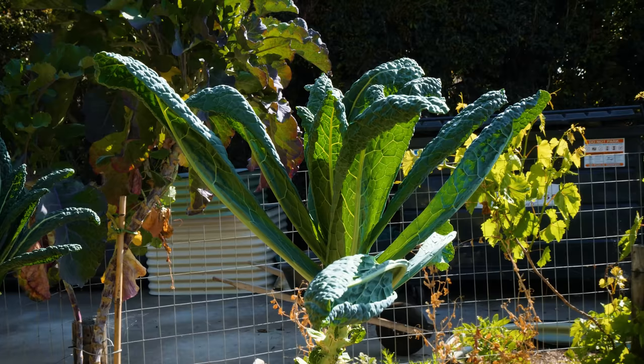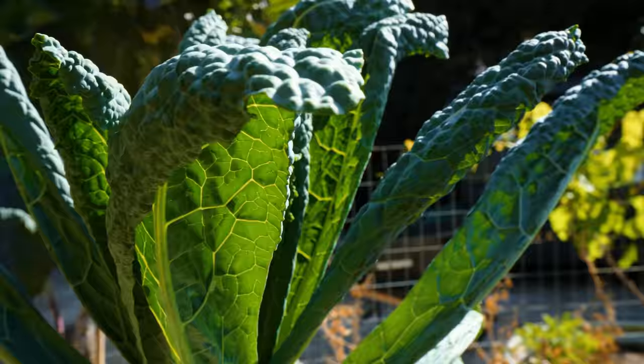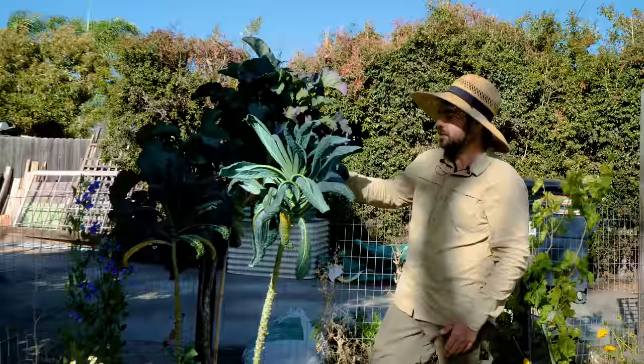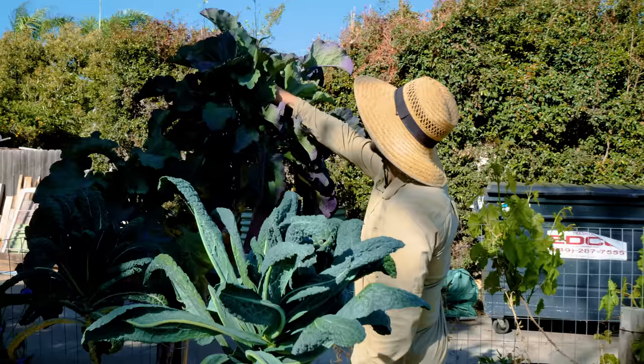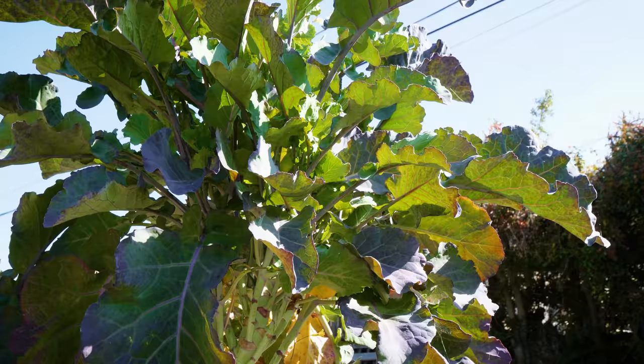Walking down here, I still have a couple of those giant kales that you saw in the last video — these are the last two that are still looking healthy enough. The others got a little bit of powdery mildew and started flowering, so I took those out, but I just don't have the heart to take these out because they're so tall and fun to look at.